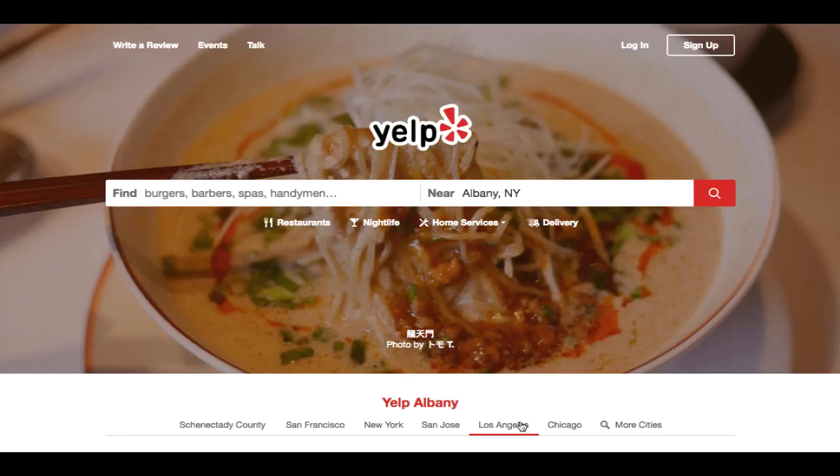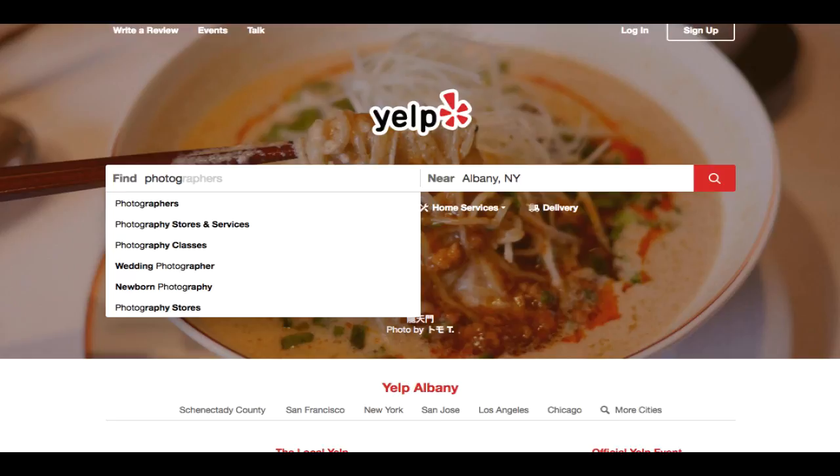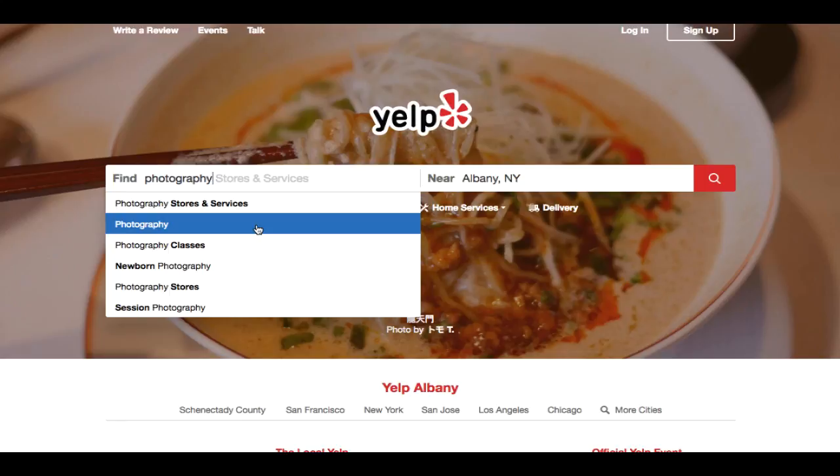In this video I'll be covering how to get and find photography jobs. The first thing you want to do is feature your business in the local marketplace. Yelp.com is one of the great places for you to go about and actually feature your business, so let's type in photography here.